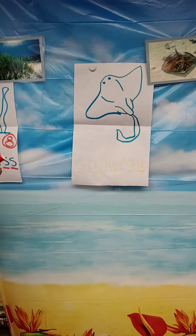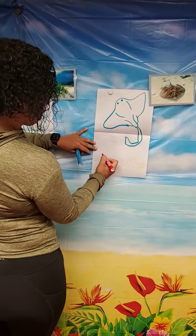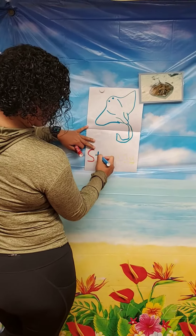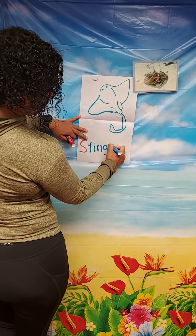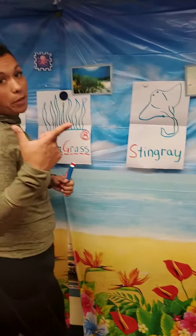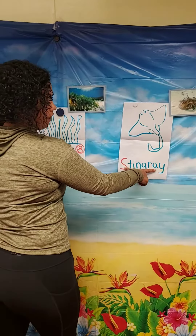What letter do you hear when I say ss? That is correct, letter S. S-T-I-N-G. And it is one word. R-A-Y. Get your framers, open them really big and let's count how many words is stingray. That is correct — one.